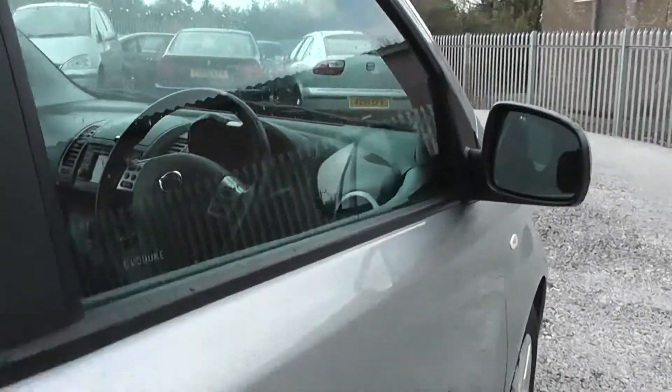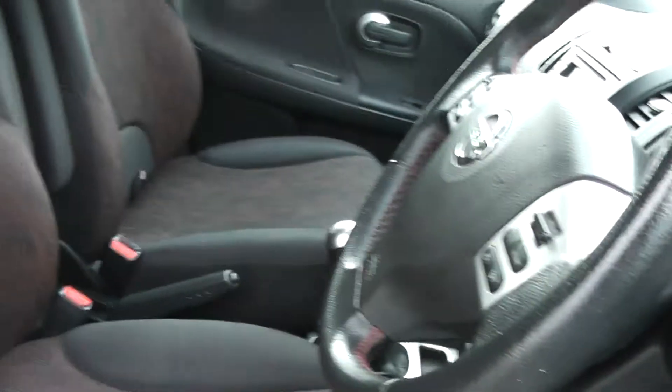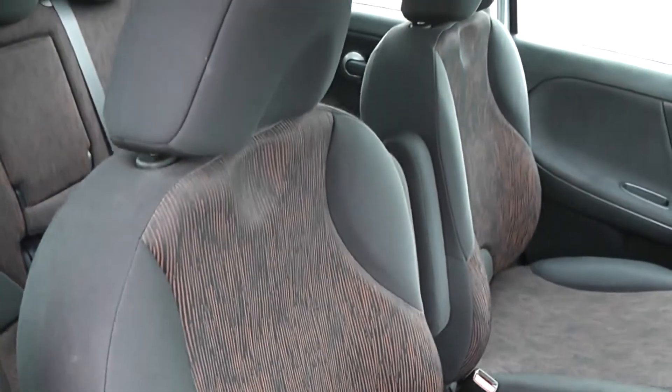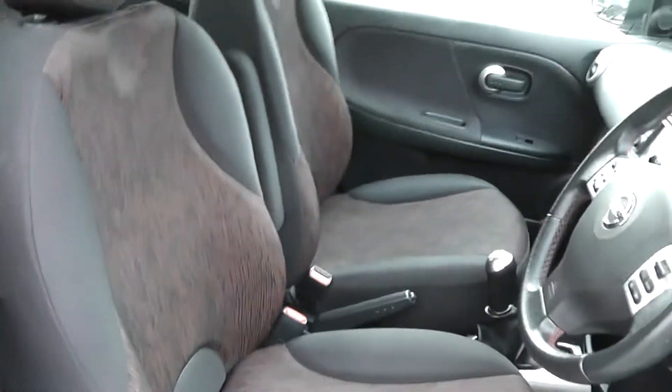Closing the back door and moving on to the front of the vehicle, again the doors come with electric windows and audio speakers on both sides. The front seats match the rear seats and are finished in the black and tiger orange cloth, which you can see here is in very good condition.